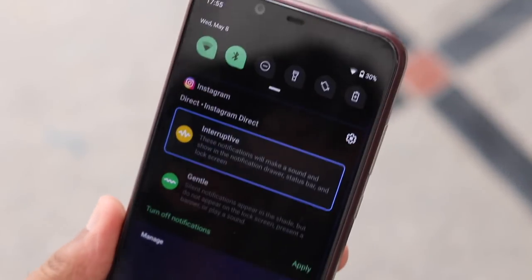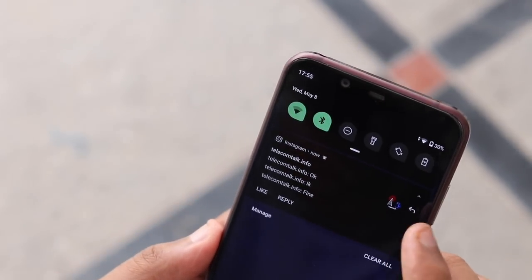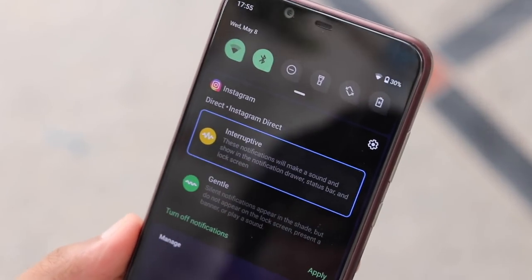In addition to this, Google has revamped the emergency information on the phone and it now includes blood group type, allergies, address, medication, organ donor and other medical information.